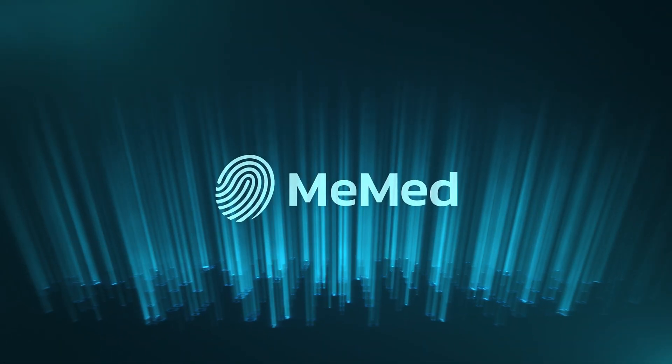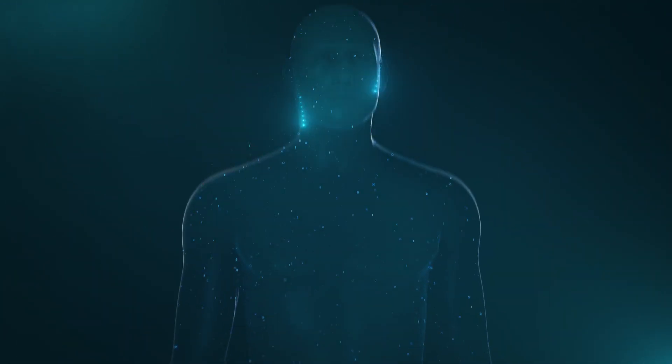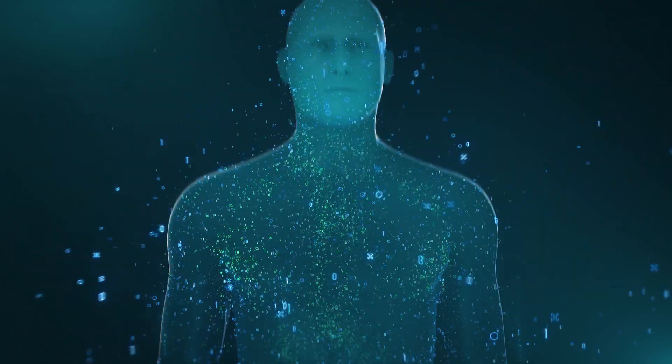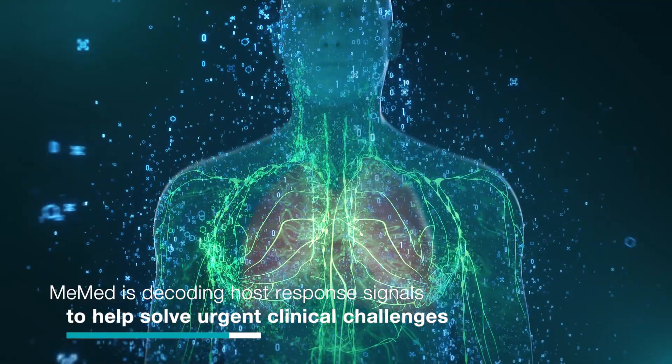Introducing MieMed, the company that's on a mission to solve big and urgent clinical challenges that confront 21st century medicine. We are doing this by decoding the body's response to injury, starting with the host immune response.